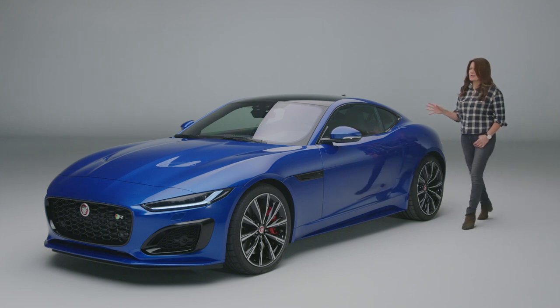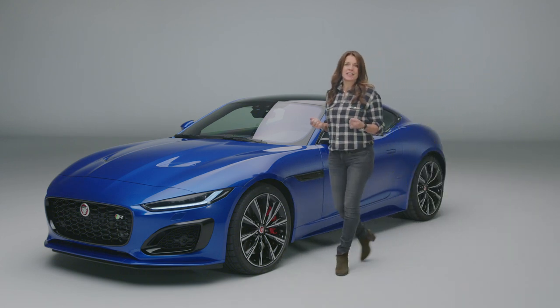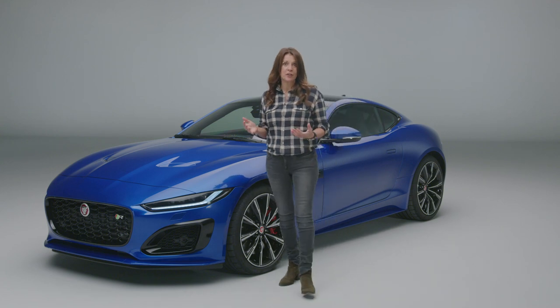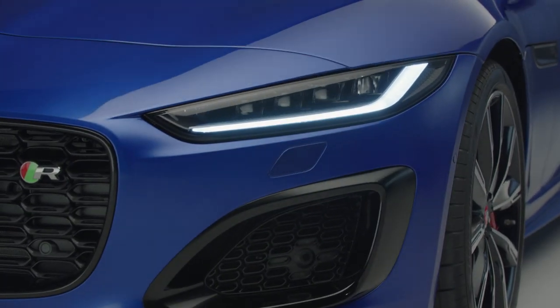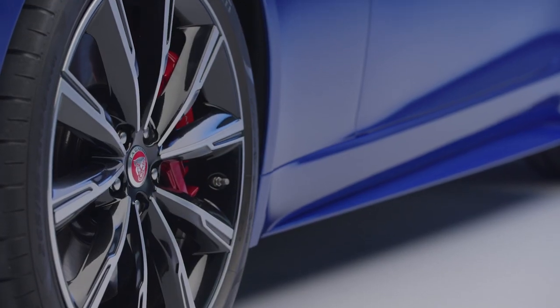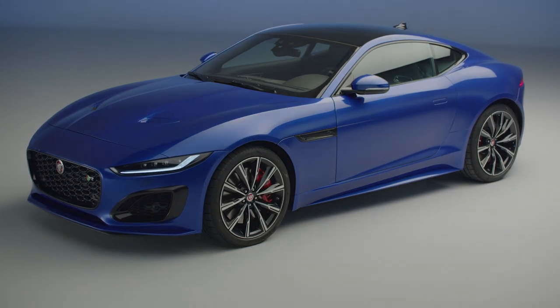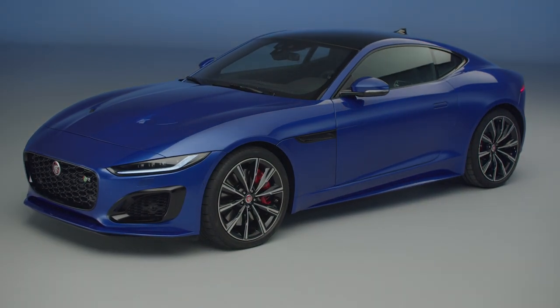The F-Type is absolutely packed with charm. It's a charismatic British sports car that has an evolutionary new look, an engaging range of engines along with well-balanced handling and great all-weather performance. It's a car that makes me smile and is everything a modern Jaguar should be.